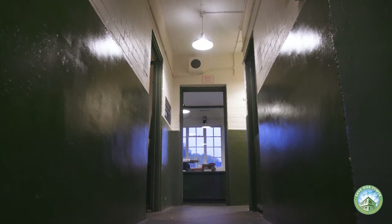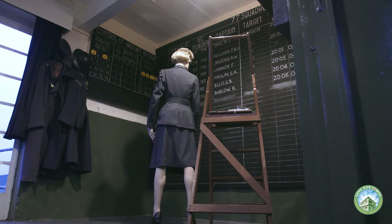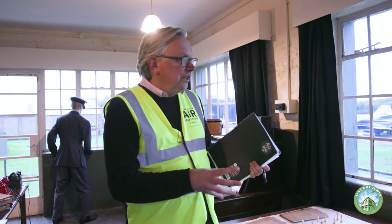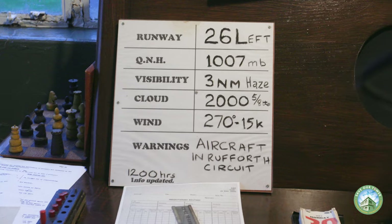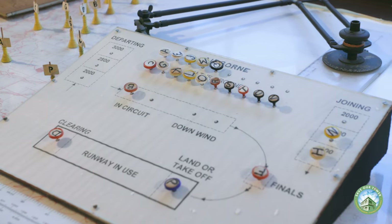In the three years that RAF Elvington was operational during the war, there were four thousand sorties — missions out over occupied Europe and Germany — where wave after wave of Halifax bombers would have taken off, and the RAF support crew would have stood and looked through these windows and watched that happen. Night after night after night, air crews took off and almost half of them did not return.